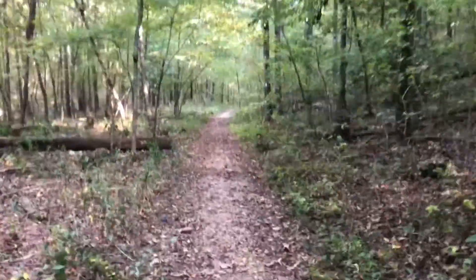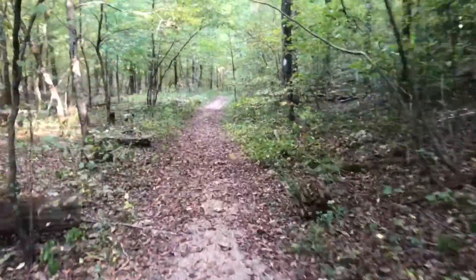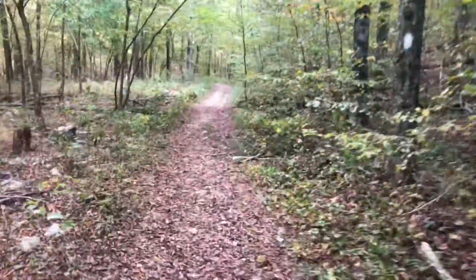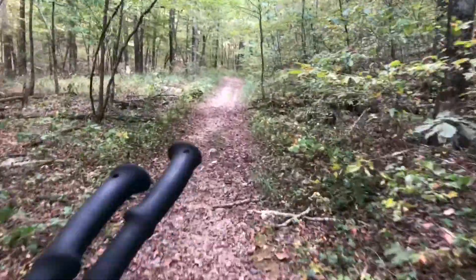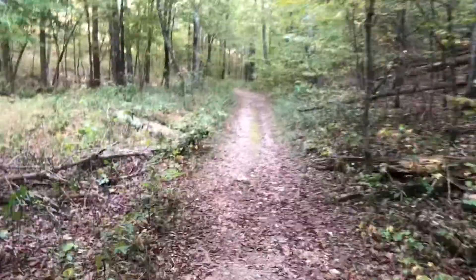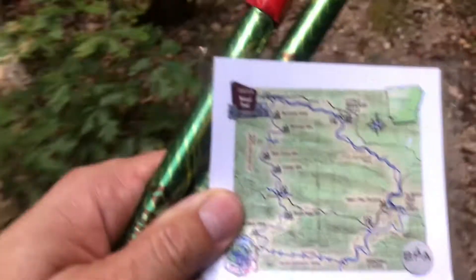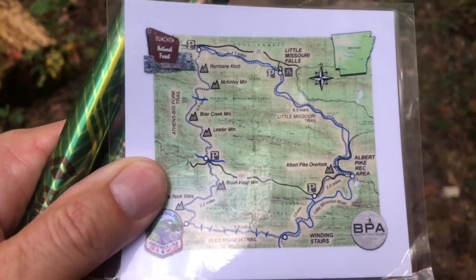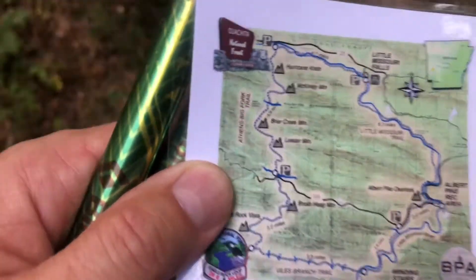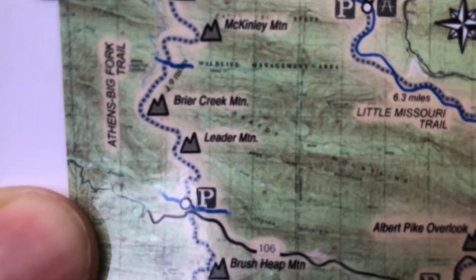Briar Creek was pretty dry, so I'm going to keep on hiking. I think I'm going to go up and over the fourth ridge, which is Leader Mountain, and then on the other side make camp somewhere near Blaylock Creek. That's the plan for now. In addition to using the Guthooks app, I also printed out a little color map and laminated it so I could pull it out quickly to see where I'm at and where I'm going. I just went up and over Briar Creek Mountain, headed now to Leader Mountain.